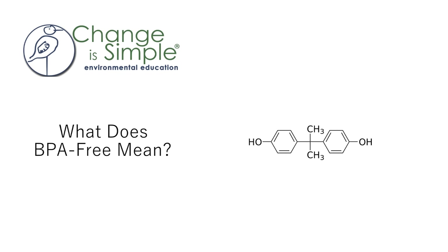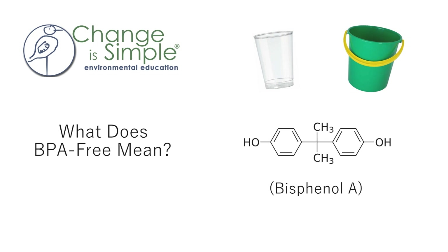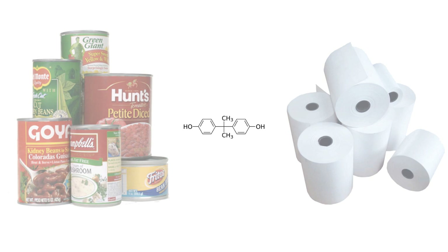BPA is a chemical that is primarily found in polycarbonates, which is used in clear and strong plastics. It's also found in the lining of metal cans and the coating of thermal paper used in receipts.